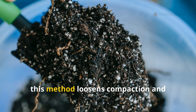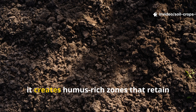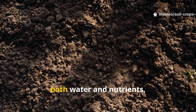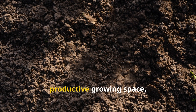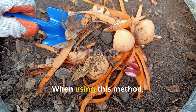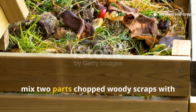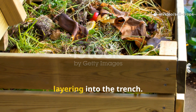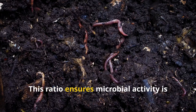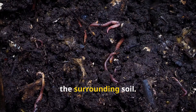In clay soils, this method loosens compaction and improves aeration. In sandy soils, it creates humus-rich zones that retain both water and nutrients, transforming otherwise poor ground into productive growing space. When using this method, the balance of materials is important: mix two parts chopped woody scraps with one part fresh green material before layering into the trench. This ratio ensures microbial activity is steady without locking up nitrogen from the surrounding soil.